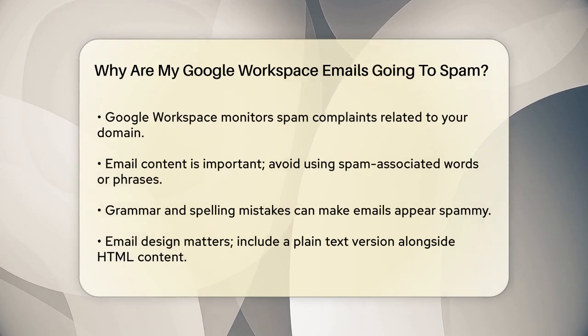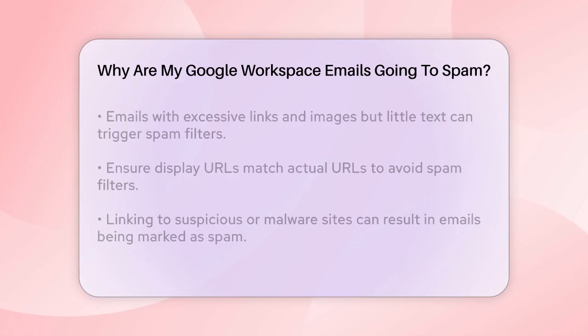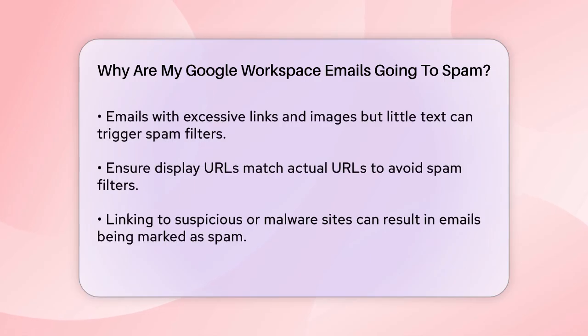Your email design plays a significant role as well. If your emails lack a plain text version of your HTML content, it can cause issues, especially on mobile devices and other gadgets. Emails with too many links and images but little content are also suspicious to spam filters, as spammers often use this tactic.